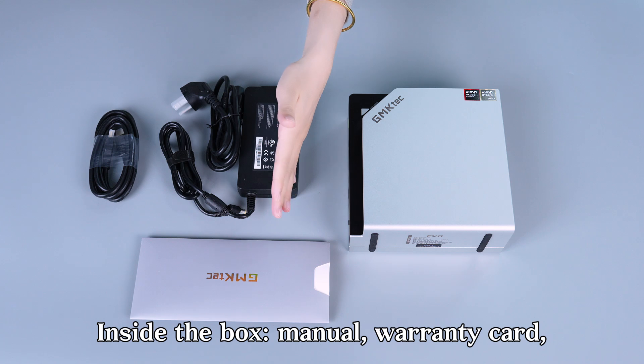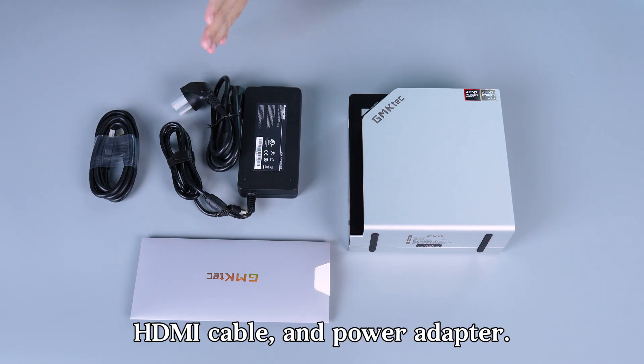Inside the box: manual, warranty card, HDMI cable, and power adapter.